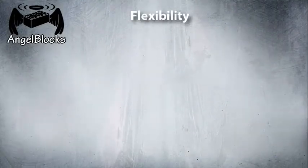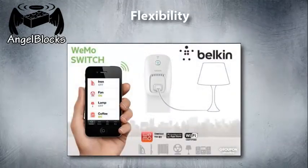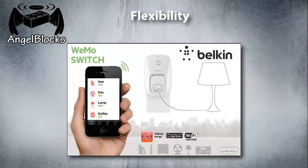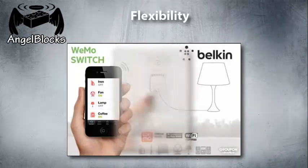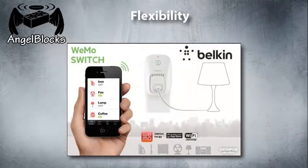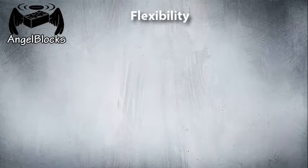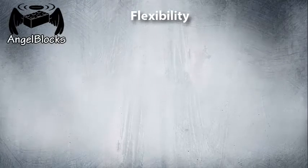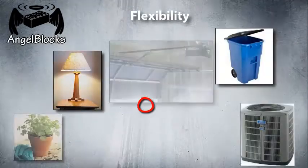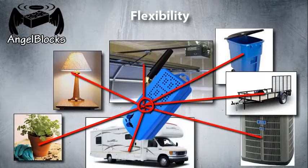Flexibility is also very important. Most home automation solutions are only able to control devices that can inherently interact with their environment. A light switch, for example, can already turn a light on and off — the home automation solution merely automates that process. AngelBlox, in contrast, can automate anything. By attaching an AngelBlox to your things, you can make your things intelligent and give them the ability to work together to make your life easier and more secure.